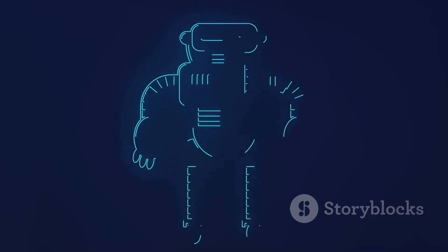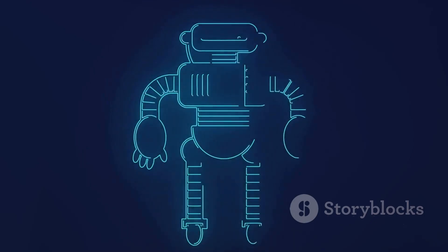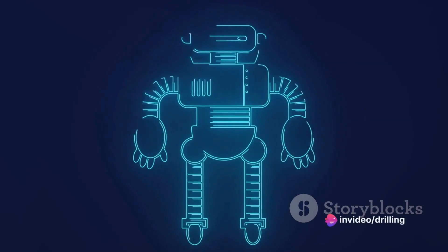Since then, robotics has advanced rapidly, with the introduction of artificial intelligence, machine learning, and computer vision.